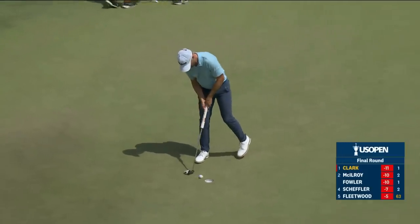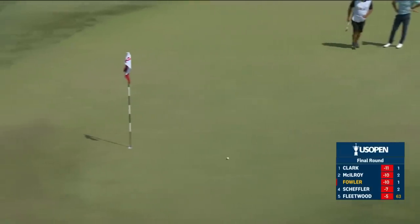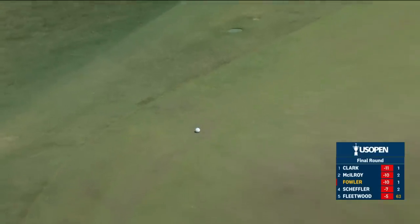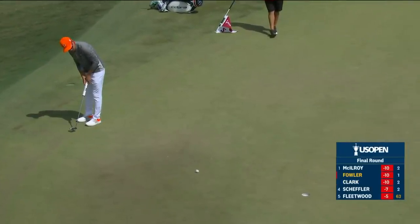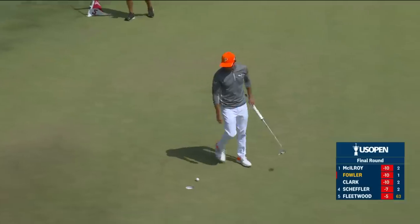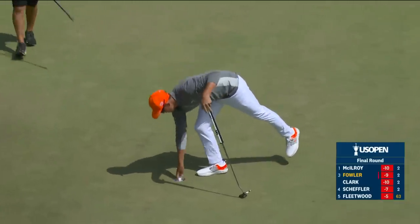That's pretty nice — it's a bogey for Clark. Here's Fowler — gotta keep the speed up. That's going to go off the green — no, that's a good break. Tremendous to be able to keep it from going over. Those matching putters unable to save par at the 2nd, so both Fowler and Clark take a step back.